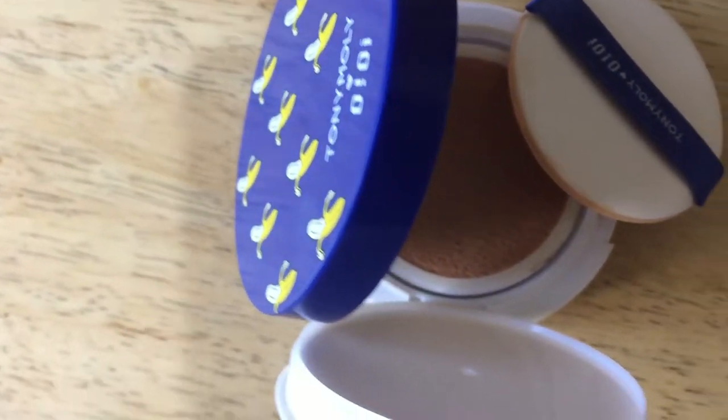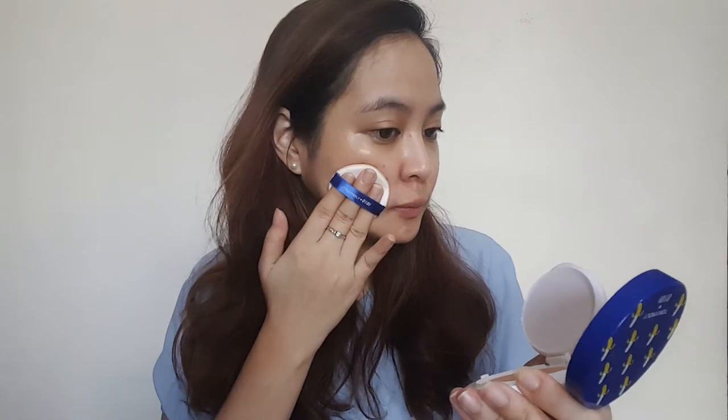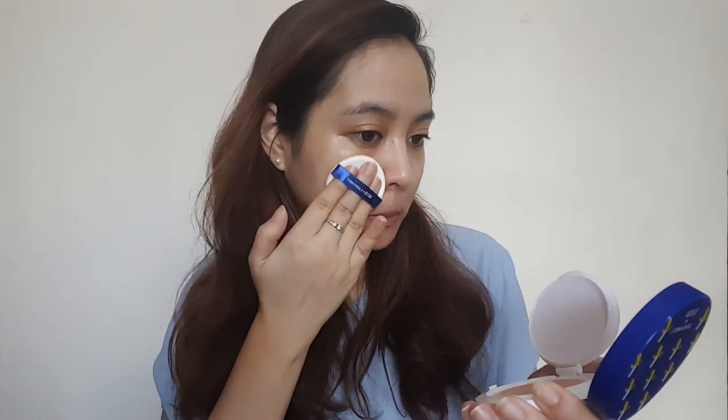The first product is the Tony Moly — I'm not sure how to pronounce it — BC Dacian Waterproof Cushion with SPF 50+ PA++++. My shade is Number 2. At first I thought it would be too dark or too orange for me, but when I put it on my face it matched perfectly. So for fair-skinned people like me, Number 2 is safe — Number 1 might be too light.